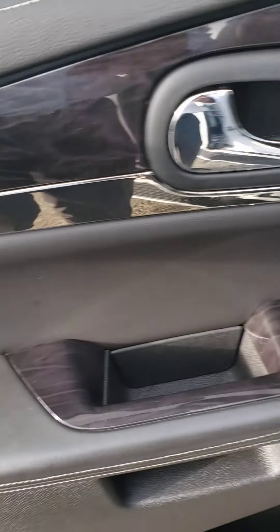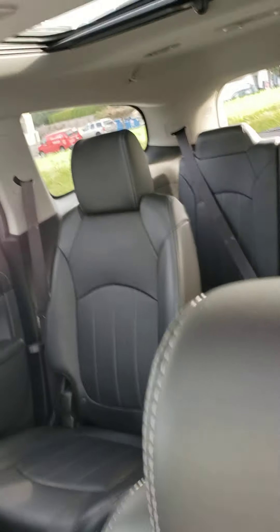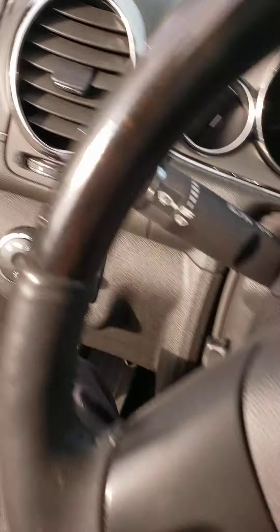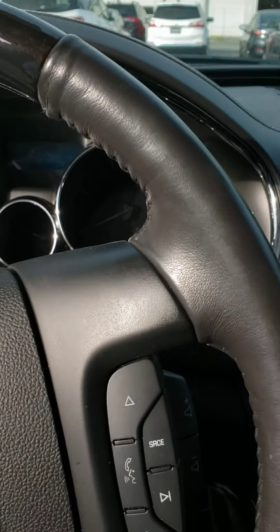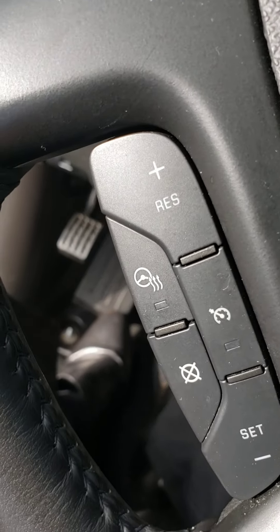Got the premium Bose sound system. Black wood trim here. I really like the accent stitching — silver looking. The interior is in a really beautiful shape. Got black leather interior. Second row captain's chairs as you can see. Wood trim on the steering wheel too, which is really gorgeous.